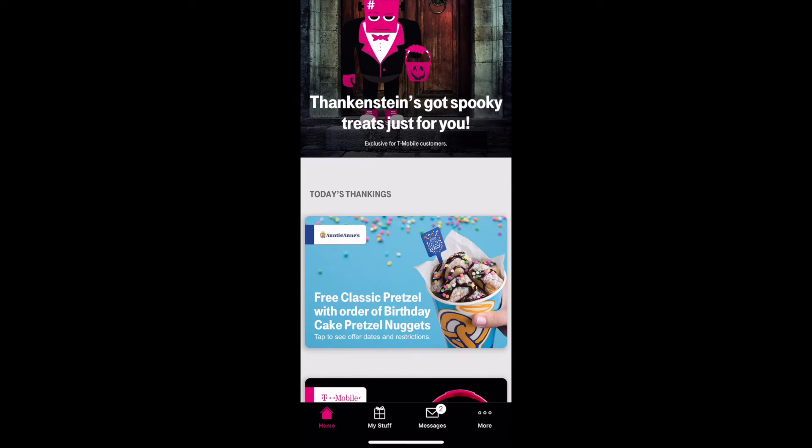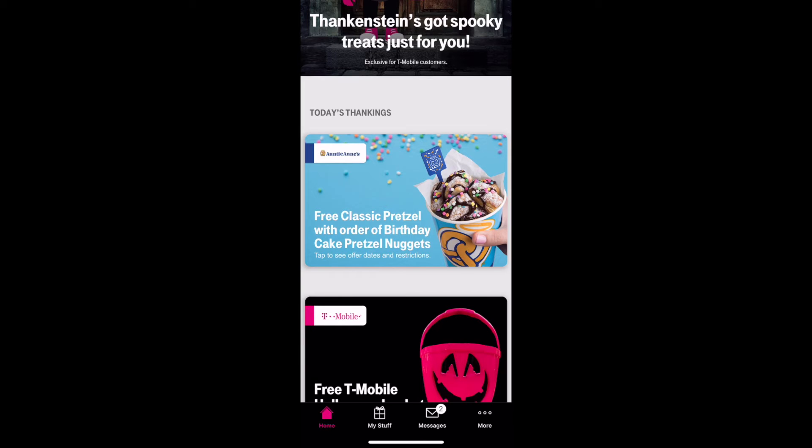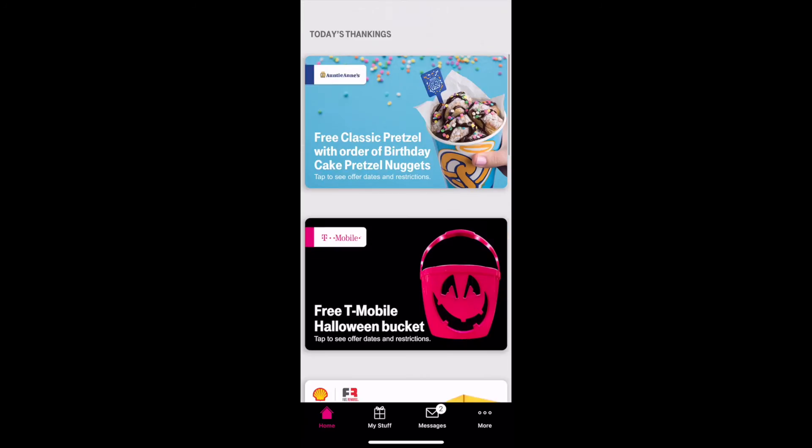And then the Auntie Anne's pretzel — let's see. Free classic pretzel with order of birthday cake pretzel nuggets. So this is one of those where you have to buy something to get it free, opposed to just getting it. So there you have it — it's basically an ad.